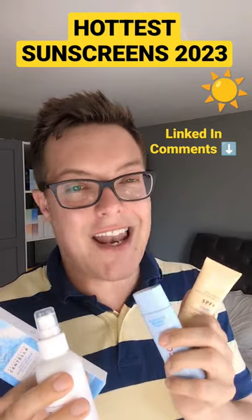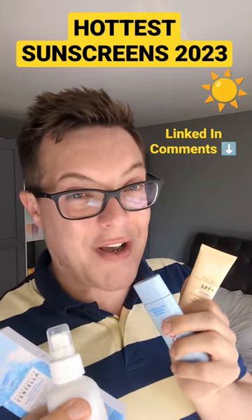These four are coming with me all through summer 2023, keeping me protected and hydrated no matter what the weather throws at us. Like and follow for more.